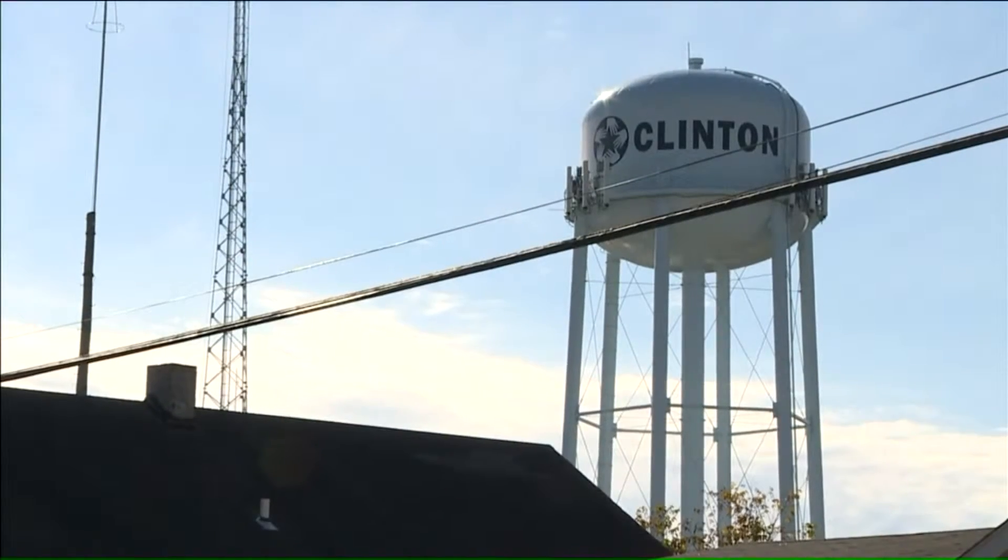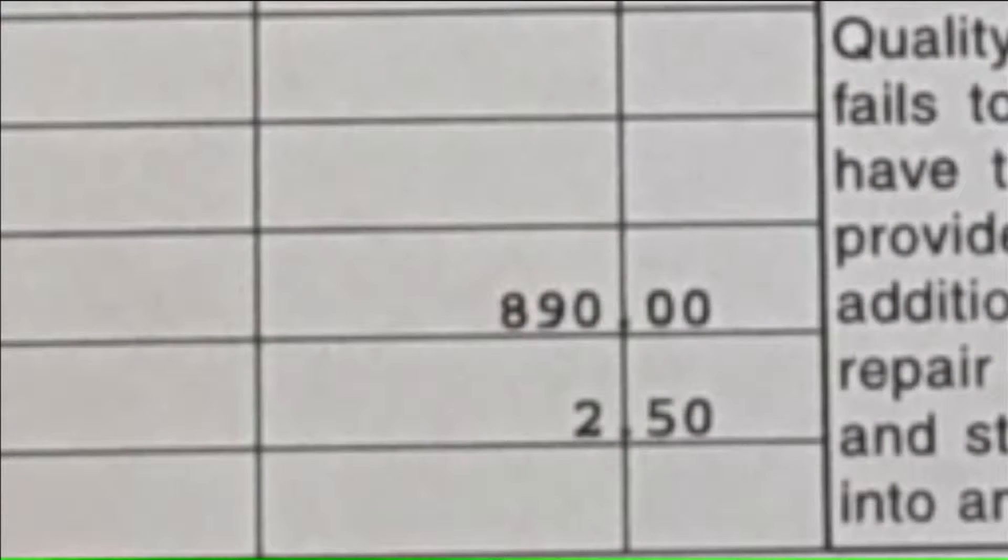They live in Clinton, in rural Missouri, and Clinton isn't known for stolen cars. Plus there was another charge: $890 for something called 3M/nitro. She didn't even know what it was, so she called the dealership.